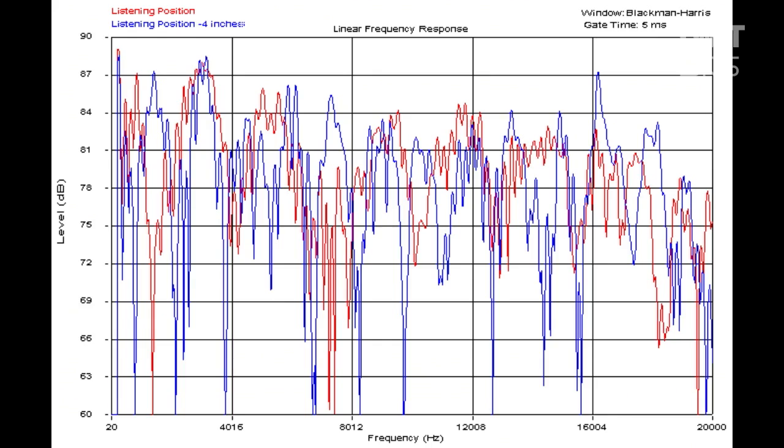This is different data, a different graph off the same data — the same sweep done four inches away, two different places. And if you're sitting in a place that, before you changed the power cord, favors the harsh frequencies around two to three kilohertz, and then you sit down literally an inch or two away and now you're not favoring those harsh frequencies — you're going to think, wow, that power cord, it doesn't sound harsh anymore.